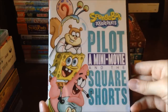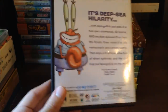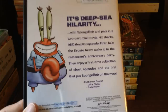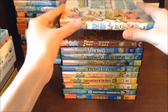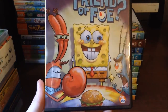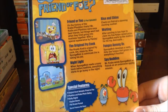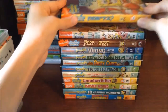Next is Spongebob Squarepants: The Pilot, a Mini Movie, and the Square Shorts. I really like this DVD — it comes with 42 shorts and the first pilot episode for Spongebob, which is really interesting. Then we've got Spongebob Squarepants Friend or Foe, one of my favorite episodes and DVDs. I love hearing Mr. Krabs and Plankton's history with each other and how they became enemies. Friend or Foe is also a two-part episode, just so you know.